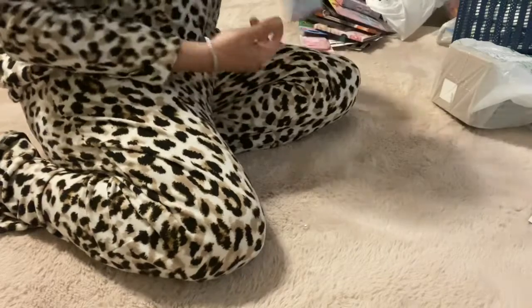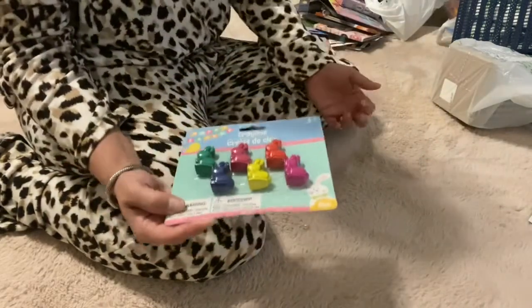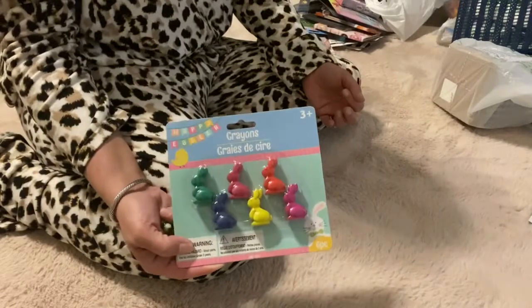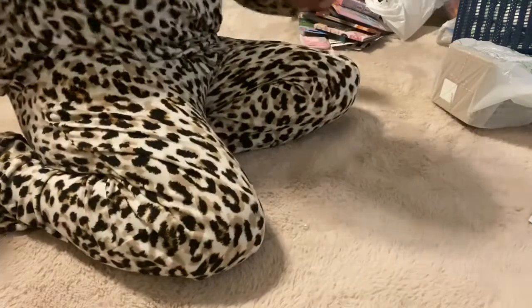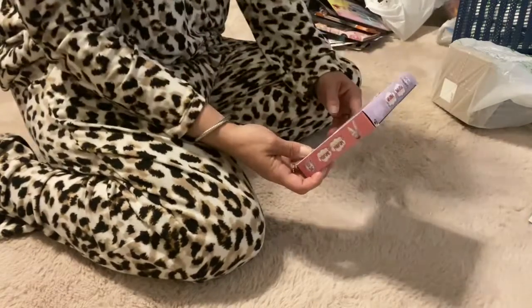And then how about these — so cute, little crayons shaped like bunnies! Oh, so cute for Easter baskets. I think this will probably be for my niece.